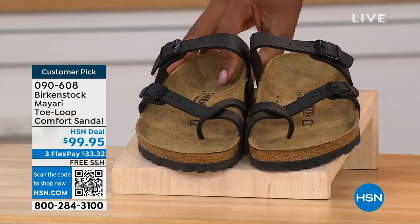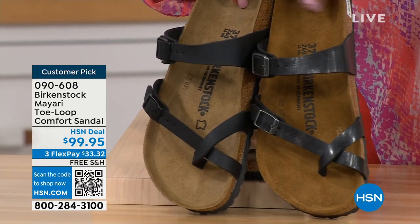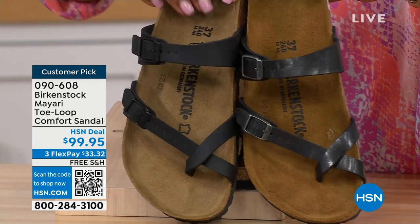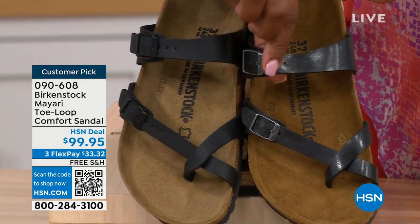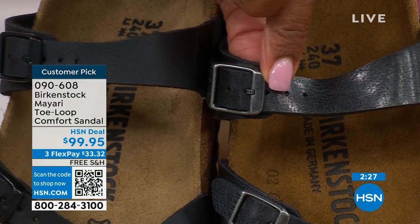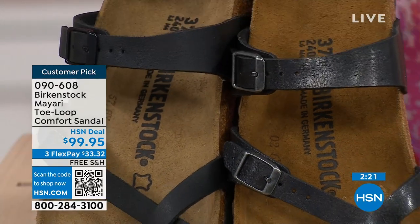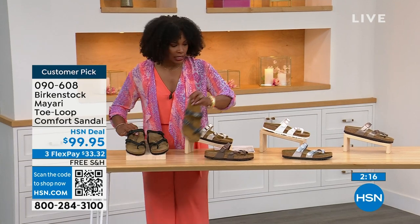Starting with the darker options — picking up the black, which is a matte black with black buckle hardware. This one is licorice; it's got some sheen to it and even the buckles have a little bit more color in the metal. So if you're trying to decide matte black or licorice, those are your choices.